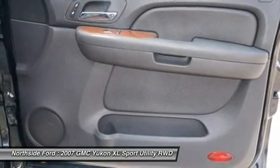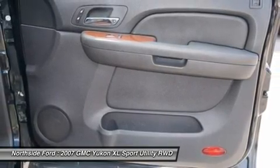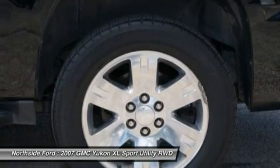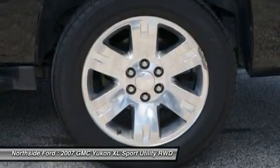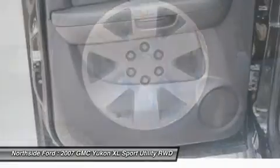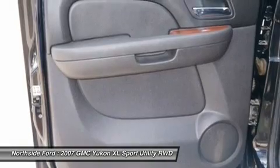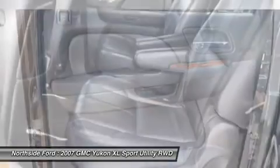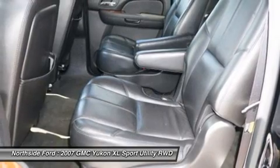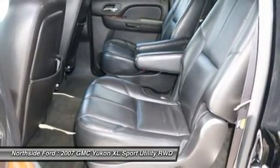Roof rack with rails only, security system, side head curtain airbags all rows, speed control, split folding rear seat, spoiler, steering wheel mounted audio controls, tachometer, tilt steering wheel, traction control, trip computer, ultra soft leather appointed seat trim, ultrasonic rear parking assist, universal home remote, variably intermittent wipers, voltmeter, and XM satellite radio.